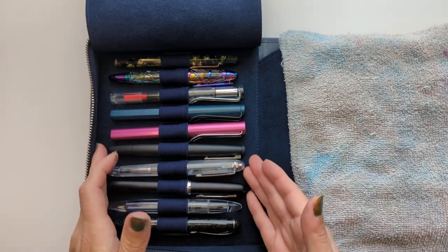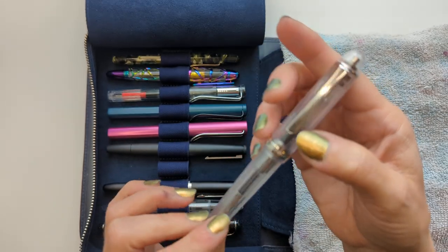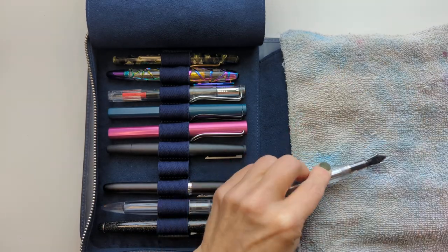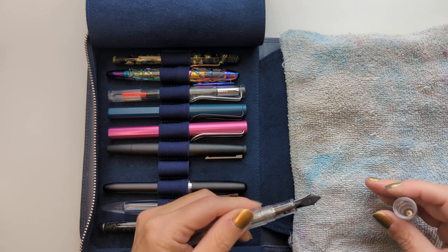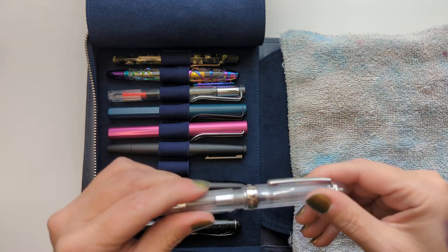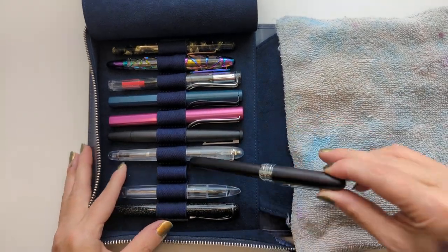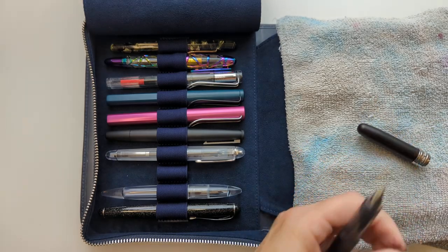Now we have some Asian pens. This is a Platinum 3776 — this one is ridged on the outside, with a medium nib. If I had it all to do over again, would I get it in broad? Yes, especially because Japanese nibs run really fine — I'd rather have a broader one. Then this is one of my newest acquisitions — a Platinum Plaisir in Black Mist. I have not used this yet. It has the same nib as the Preppy.